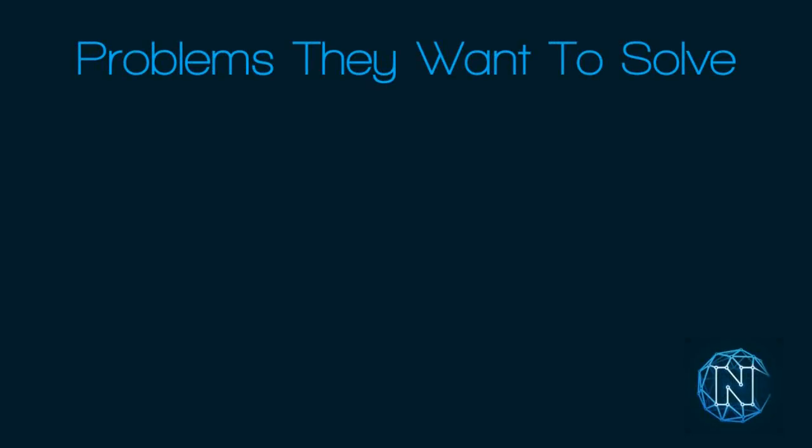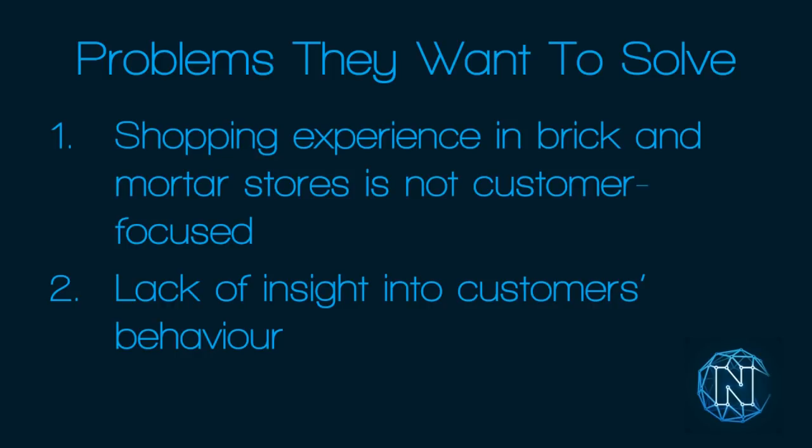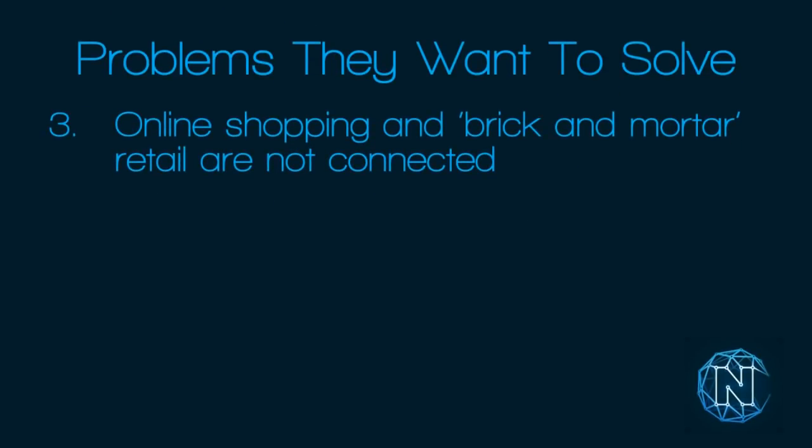The problems Nucleus Vision want to solve: first, the shopping experience in brick and mortar stores is not customer-focused enough — it's just stuff on shelves. Second, there's a lack of insight into customer behaviour; stores don't really know what customers do when they're inside. Third, online shopping and brick and mortar retail are not connected — data from online purchases isn't transmitted to the physical store when the customer visits.